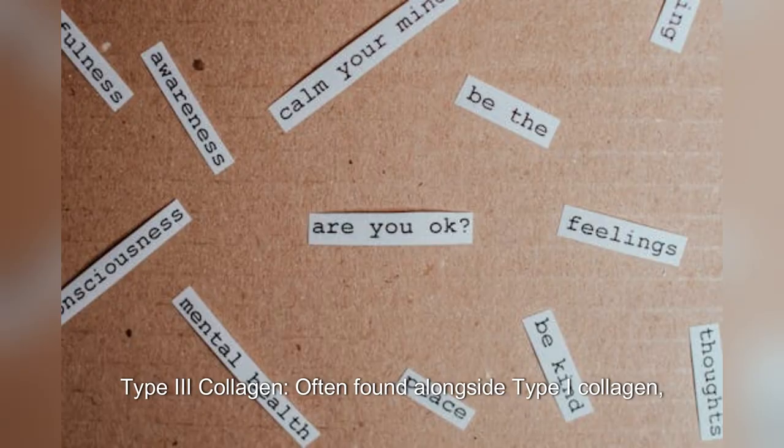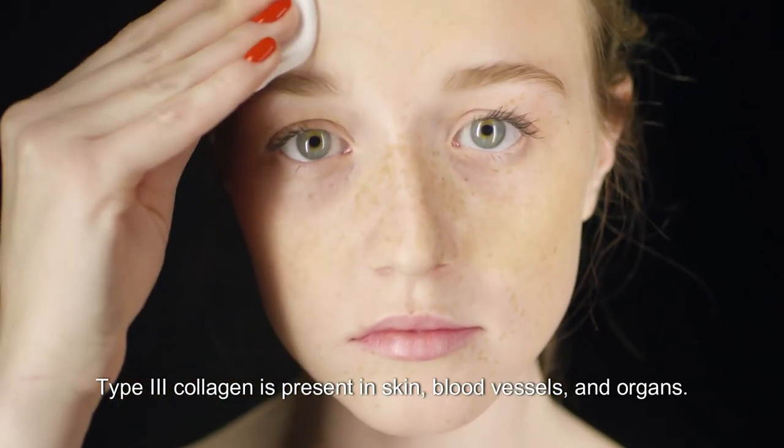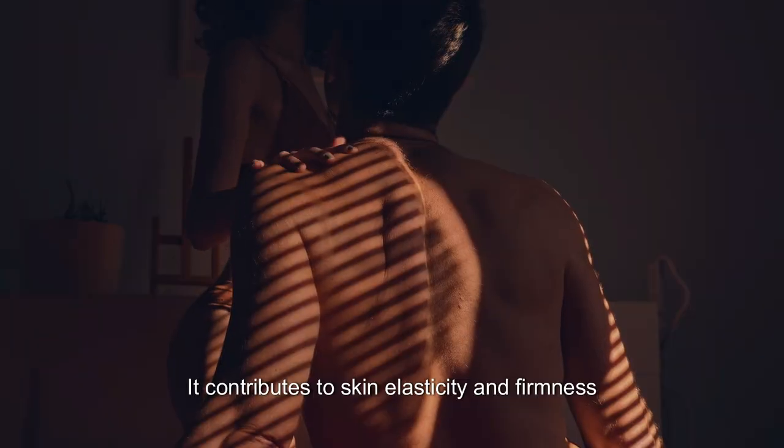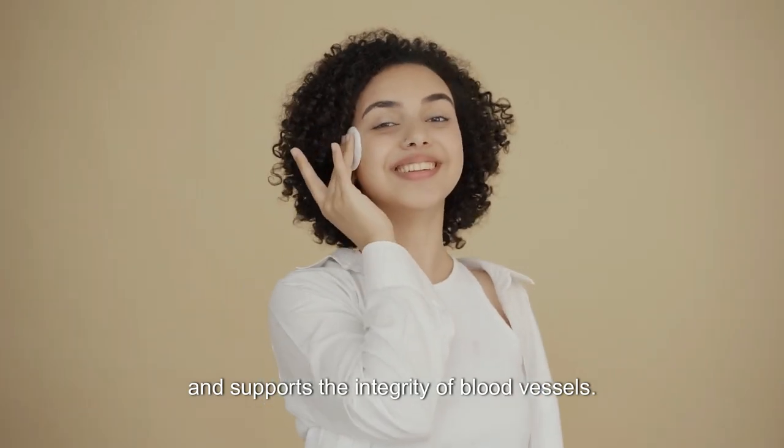Type 3 Collagen is often found alongside type 1 collagen and is present in skin, blood vessels, and organs. It contributes to skin elasticity and firmness and supports the integrity of blood vessels.